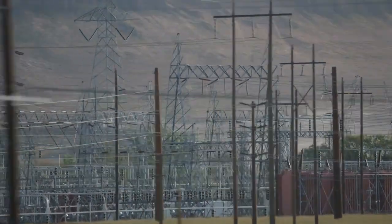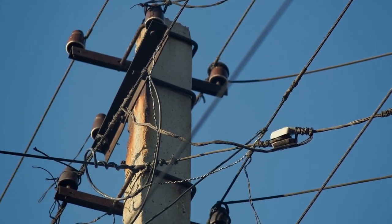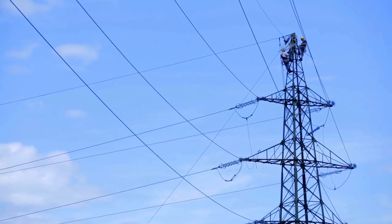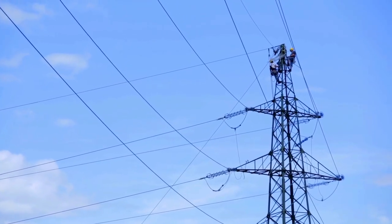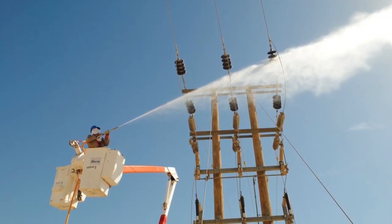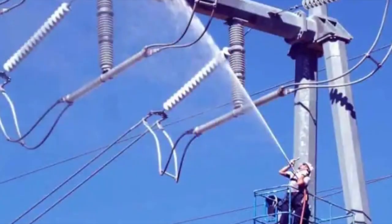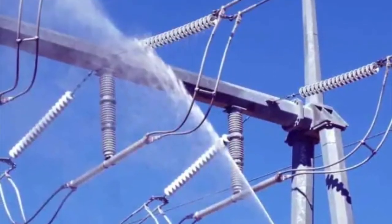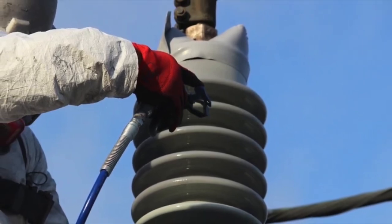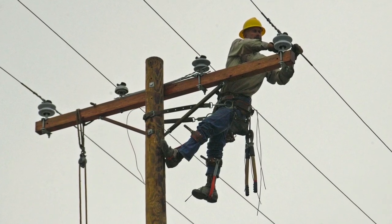Cleaning and maintenance are essential for ensuring the longevity and reliability of high-voltage power lines. Over time, dirt, dust, bird droppings, and other contaminants can accumulate on the insulators, reducing their effectiveness and potentially causing electrical arcing. Cleaning these insulators is a delicate process. One common method is using pressurized water, spraying the insulators with a high-pressure water jet to remove contaminants without physical contact. In some cases, linemen may also use brushes or other tools to clean the insulators manually. It's important to note that cleaning is often done while the power lines are still energized, so safety precautions are paramount.